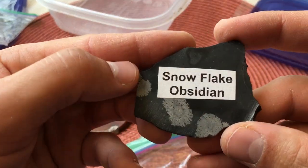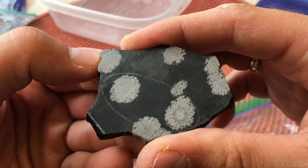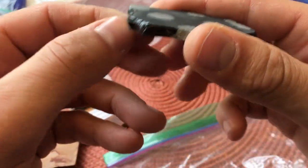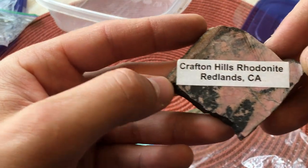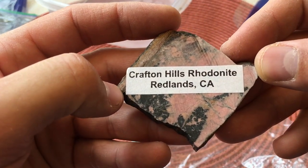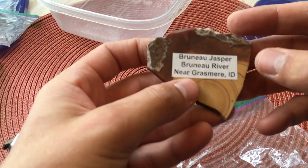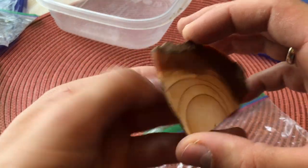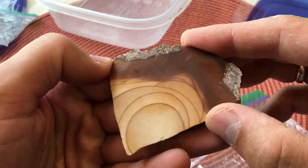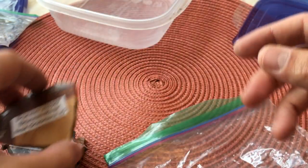Here is some snowflake obsidian — how cool is that? I've seen some of this stuff before but I don't think I have any in my collection. Here is some rhodonite — I think that's right — from California, very cool. And then Bruno River jasper from Idaho — whoa, wow, that's so pretty.